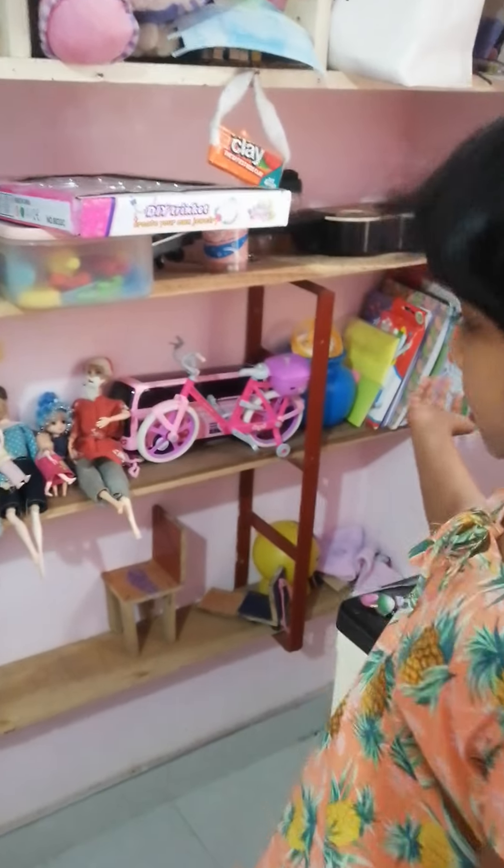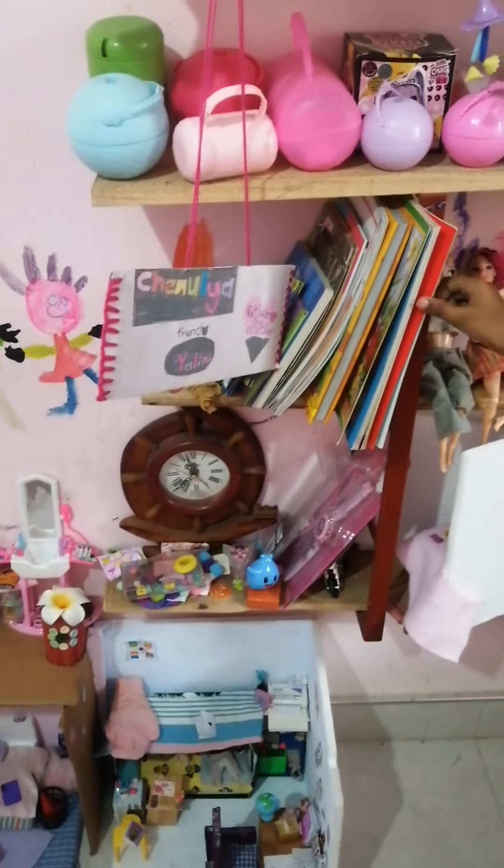I have a doll room here. I have some dolls here. I have some books there. I have some reading books here.